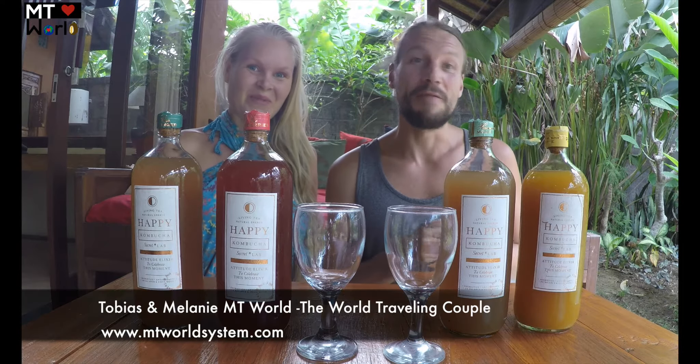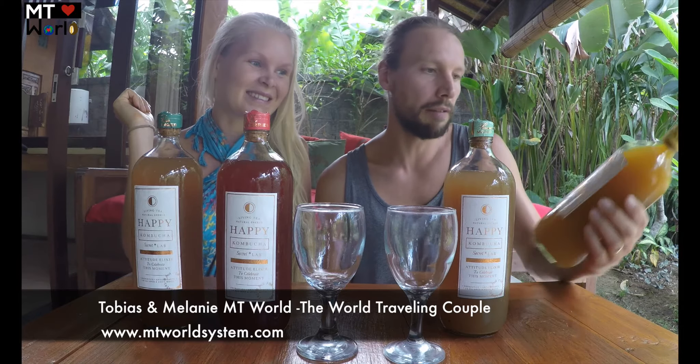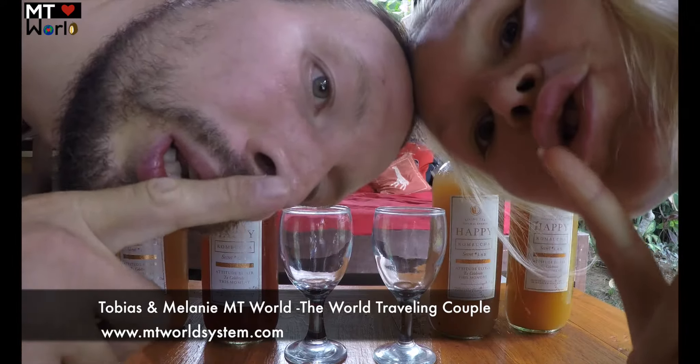Hello and welcome to MT World! Today we are going to try something really exciting — kombucha! We are here in Bali and we have tried many different types of kombucha here. Some are really bad and some are middle-good. But we are at the farmers market and we saw this company called Happy Kombucha. They do it in a secret lab — top secret — and we got invited to the secret lab.